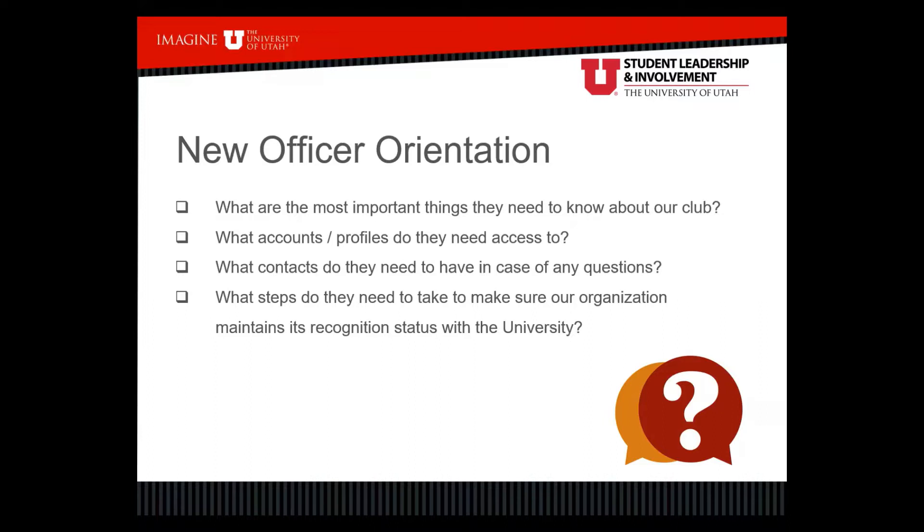What contacts do they need in case of any questions? This could be contacts with our office, Student Leadership and Involvement. Maybe you reserve space in the union quite often — so where do they go to reserve space, and who do you usually contact? If you have an advisor, who is that and what's their contact information? What steps do they need to take to maintain the organization's recognition status? Annually, student organizations need to re-register with our office, so it's important they know the process, keep an eye out for mandatory trainings and re-registration, so the org maintains its recognition status and all the benefits that come with being a recognized student organization.